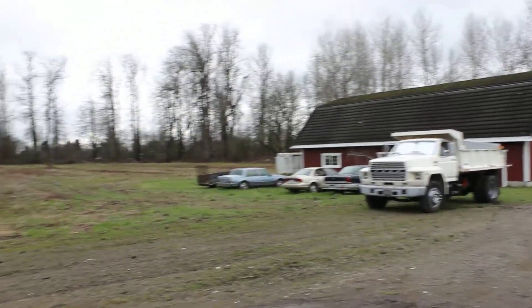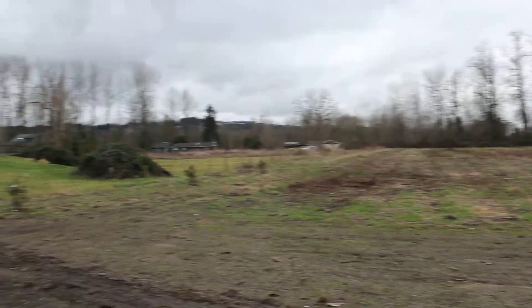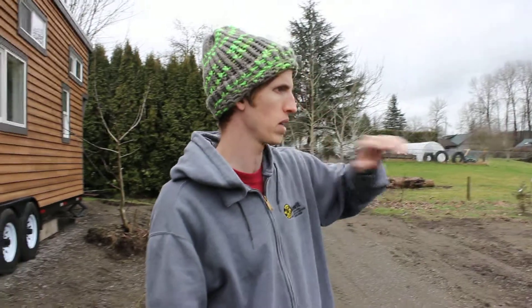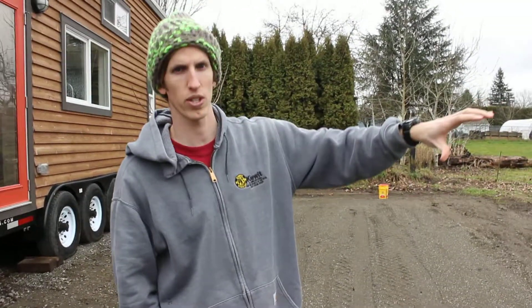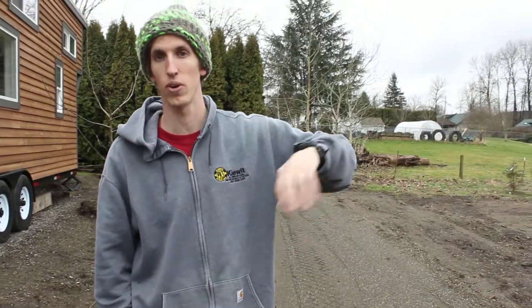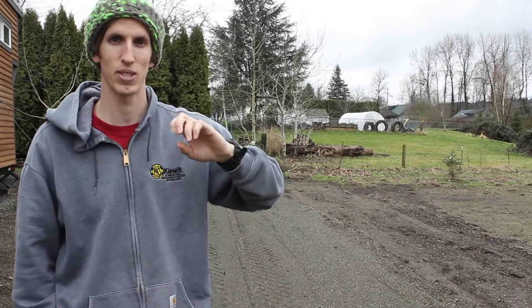The river is actually down by the trees out there. We're going to get this place cleaned up with all the old cars and get those out of here. We're going to fence in probably a 100 foot by 150 foot pasture in front of the tiny house, so the tiny house will actually be inside the pasture. We'll build some small fences to keep the animals off the deck, but the animals will be right against the tiny house itself.